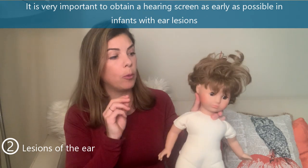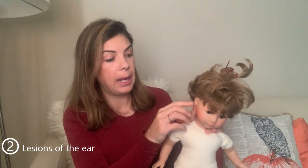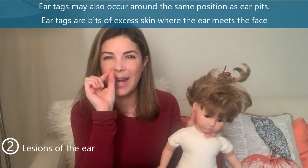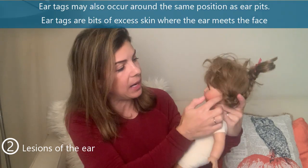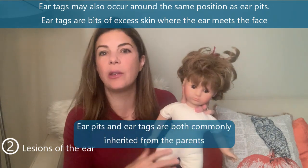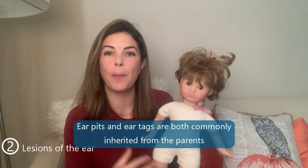Another common finding in babies is ear tags — tiny little bits of skin right in front of the ears where they meet the face, in a similar position to ear pits. These are normally inherited from the parents.